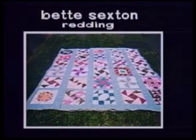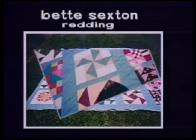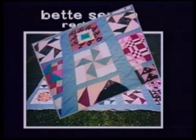This traditional sampler was made by Betty Sexton of Redding. She made her first quilt at the age of five and it seems like she never stopped. She makes the blocks at different times, and this one she put together for her own enjoyment. Sexton has made many quilts since she's been retired, sending several to an orphanage in Mexico.